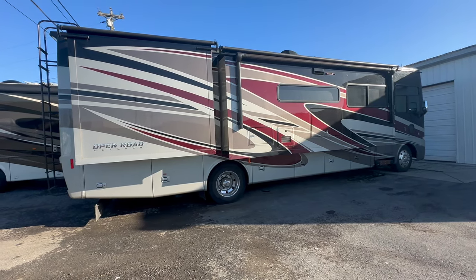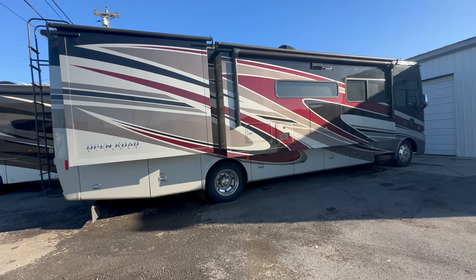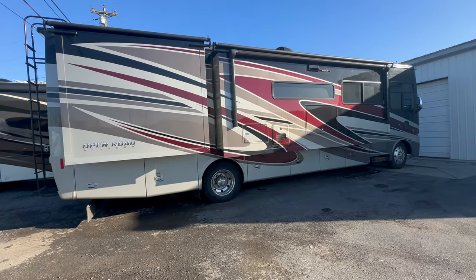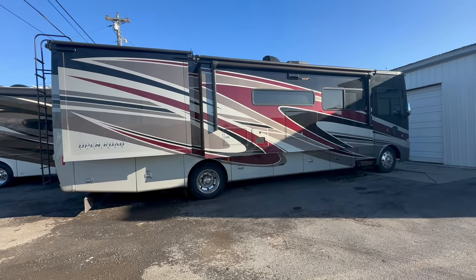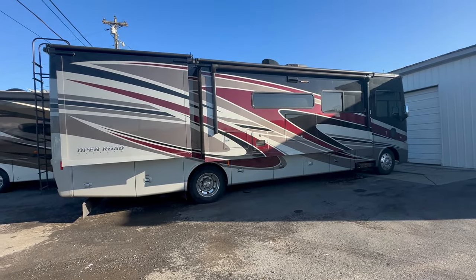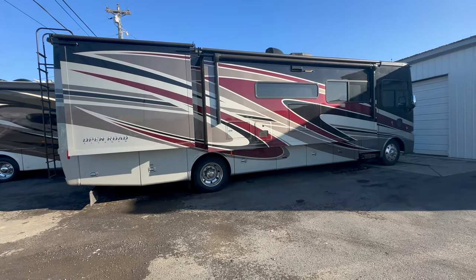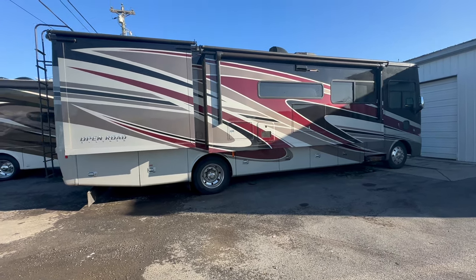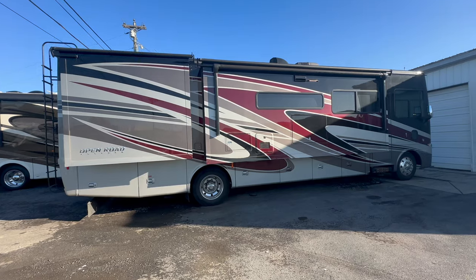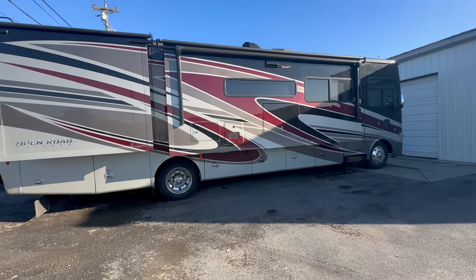I wanted to get this video done for you so you could see a coach the way it came in. We haven't done our second inspection yet. I do have a first inspection on this one before we sent money to the seller, so we know it's a good coach. When I put the slides out, I already noticed that we had a slide issue on the bedroom — no big deal, par for the course. Everything else looks good. Other than some dirt, the coach just needs a really good detail and is in fantastic condition.